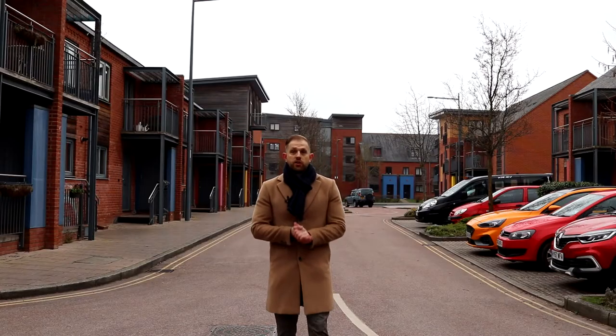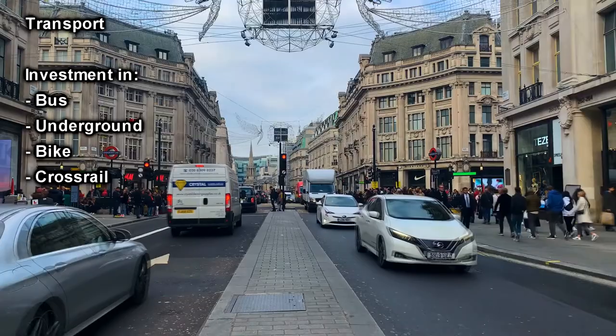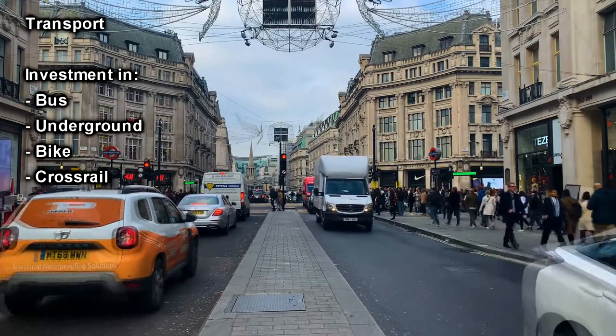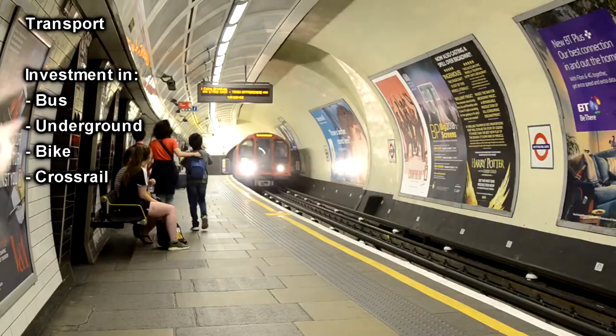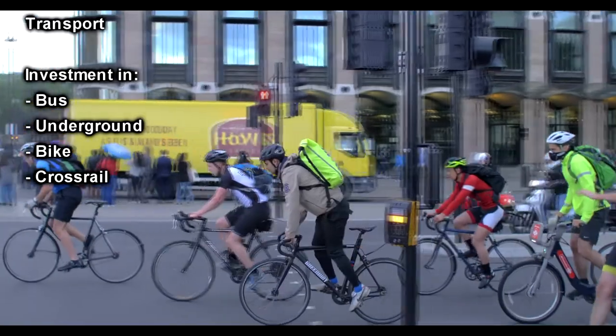Moving on to London's transport network. This network is essential to keep up with the growing population and demand for transport across the city. With an increasing population comes more problems with transport and congestion. Public transport is crucial in London to keep the city moving. Investments in the bus and underground network have been ongoing, as well as encouraging bike use within the city.